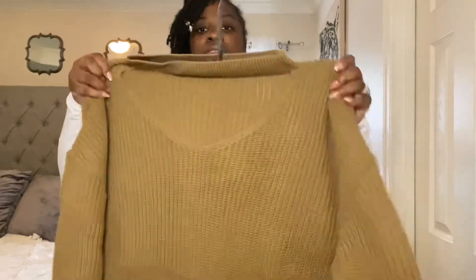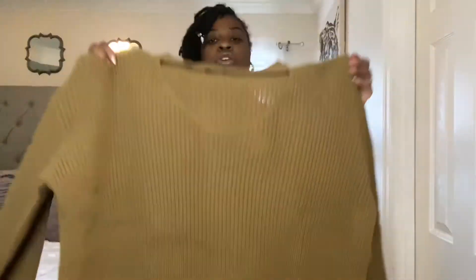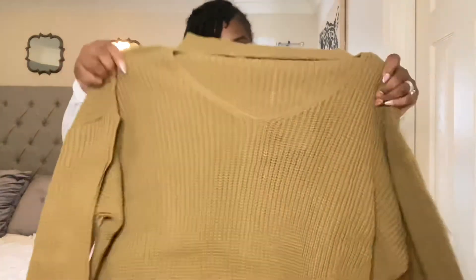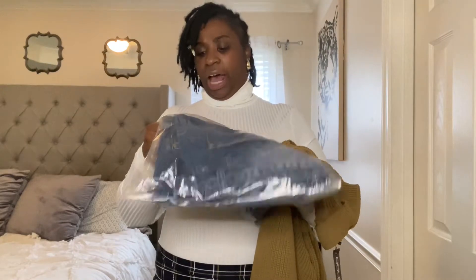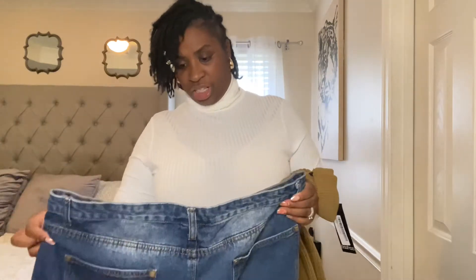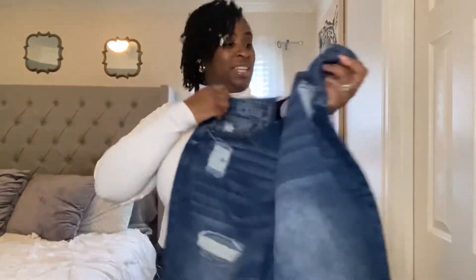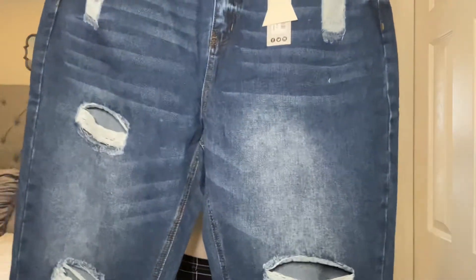This next item looks like another oversized sweater. It is very, very large and oversized, and the neckline has a little cutout. I'm going to try this on with these high-waist mom jeans. I'm really into mom jeans, dad jeans, and girlfriend jeans. I got these jeans in a US 16.